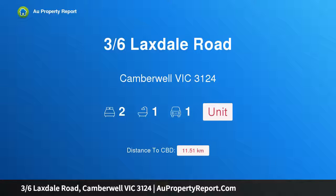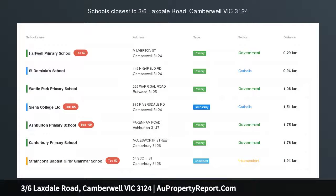Hi, I am glad to introduce property 36 Laxdale Road, Camberwell Victoria 3124 — an alluring renovated single level.